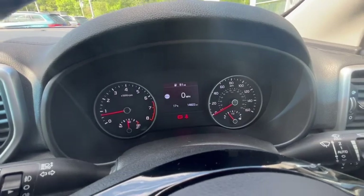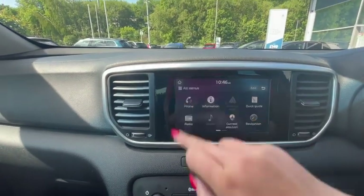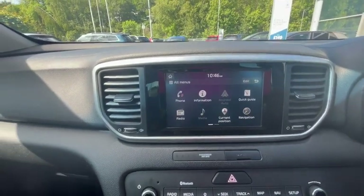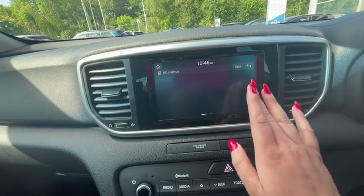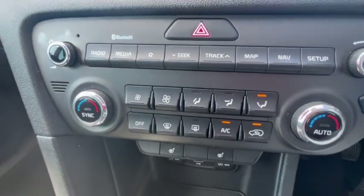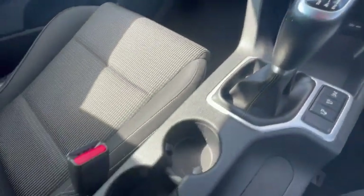This vehicle has done 14,000 miles and it comes with a touchscreen with Bluetooth, Apple CarPlay, and Android Auto — though you'd have to be plugged in, it's not wireless — as well as radio, navigation, climate control settings, heated seats, a USB plug, and a full manual gear stick.